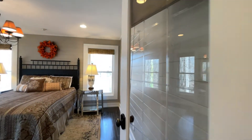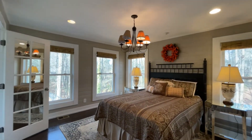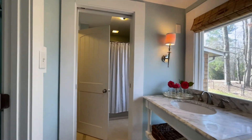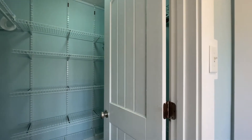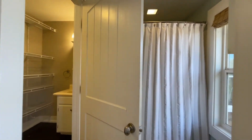And now we go to the master on main. Look at that shiplap — so pretty. You've got the en suite for the master and it actually has two closets. And when you're brushing your teeth, this is the view you're getting from the picture window. Look at this.